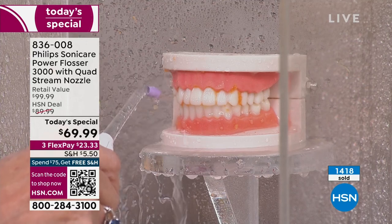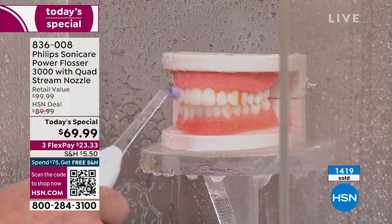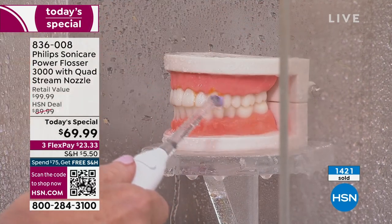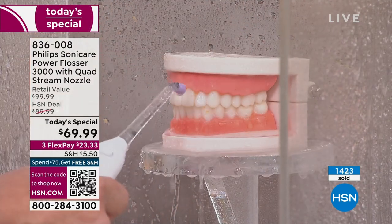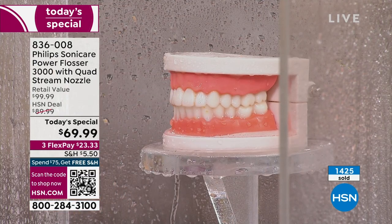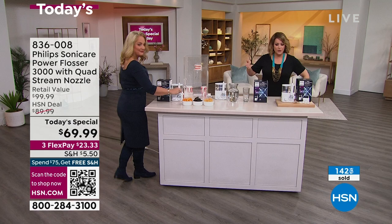It goes in between the teeth and also up and along the gum line. It wasn't even a second — I blasted that away. We are very busy right now — over 1,400 spoken for already. This is one of our super special Sunday prices. If you're like me and you despise flossing, but you know you've got to do it, and every time you go to the hygienist they put their finger up and say you've got to be flossing — this is your shortcut, this is going to be your best friend.